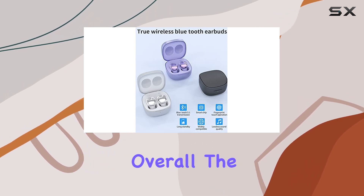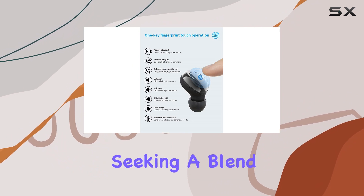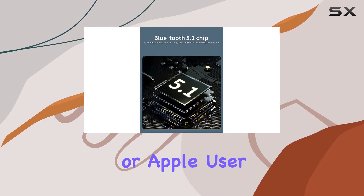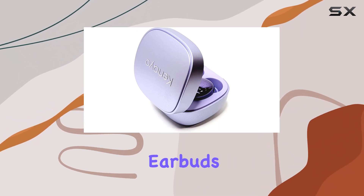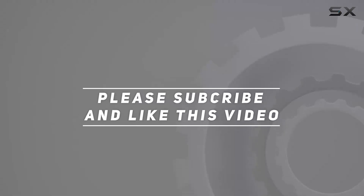Overall, the Kaneo Wireless Earbuds Pro 2022 are a solid choice for those seeking a blend of great sound, convenient features, and a stylish design. Whether you're an Android or Apple user, these earbuds adapt seamlessly. Check out the video description for the updated price, and thank you for watching.